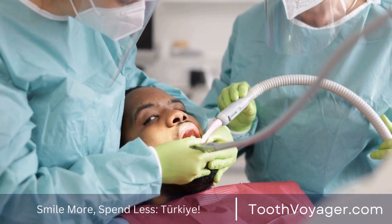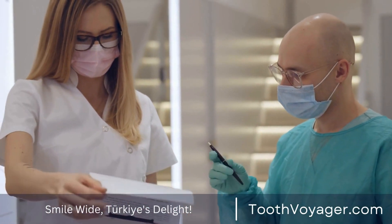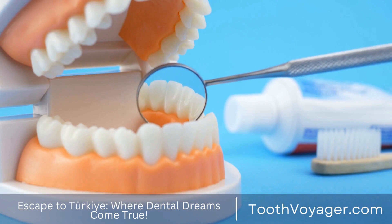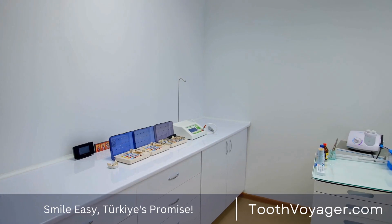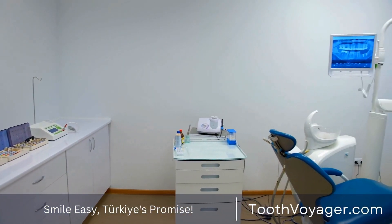The procedure of obtaining dental veneers usually includes a series of steps. Step one: Consultation. The initial step is to arrange an appointment with your dentist where you can discuss your expectations and goals of treatment. At this time, the dentist will inspect your teeth and decide whether you're a candidate for veneers.